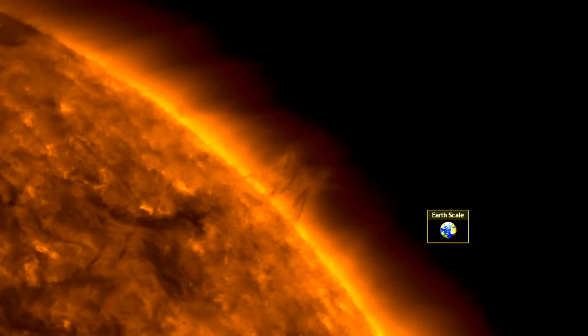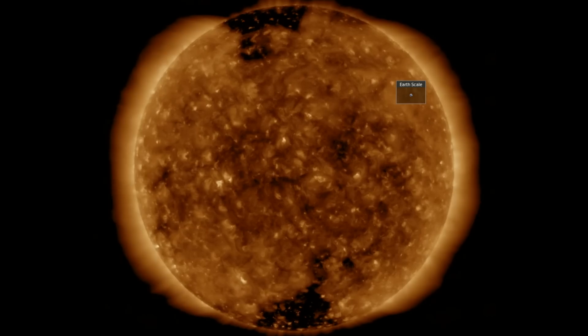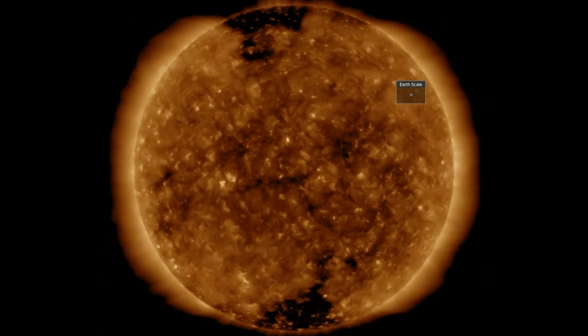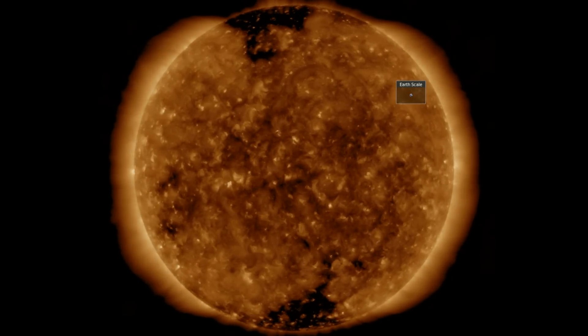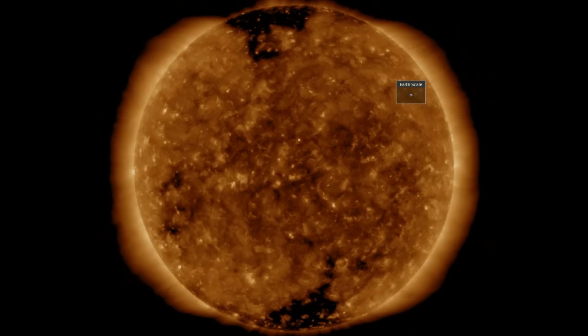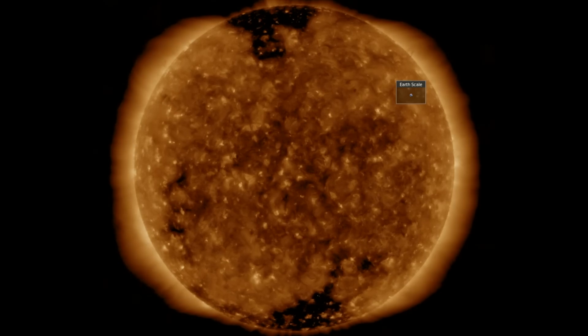We've got news across the board, so let's get right to it at spaceweathernews.com and find the last day on our star, with a continuing lack of sunspots but also the presence of coronal holes. The next one coming in at lower latitude is visible now, with the left side just south of the equator, while some are still confined to the poles as well.